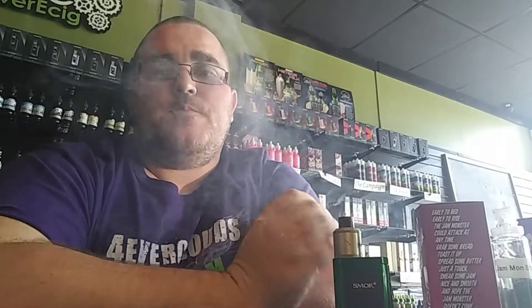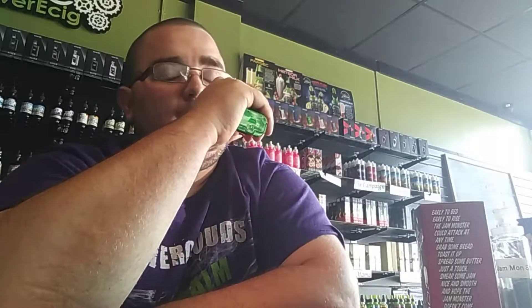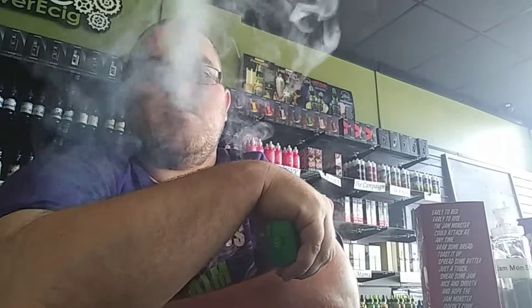On the inhale I get that nice sweet strawberry jam, and on the exhale is when I get that butter and the toast. It's a very, very great combination in my opinion. That is damn good. This is available in three and six milligram in a hundred mil bottle — can't beat it.